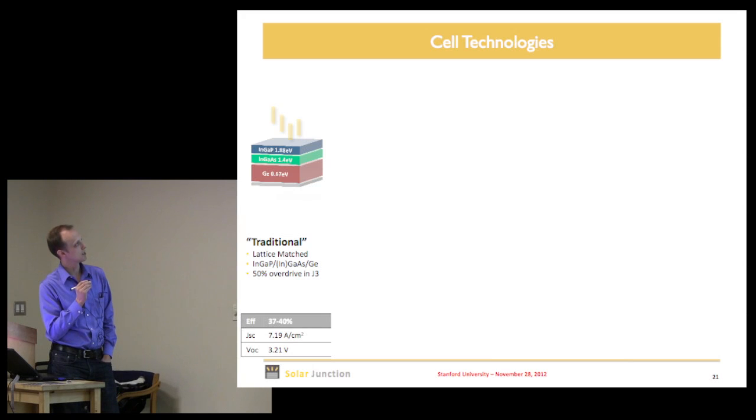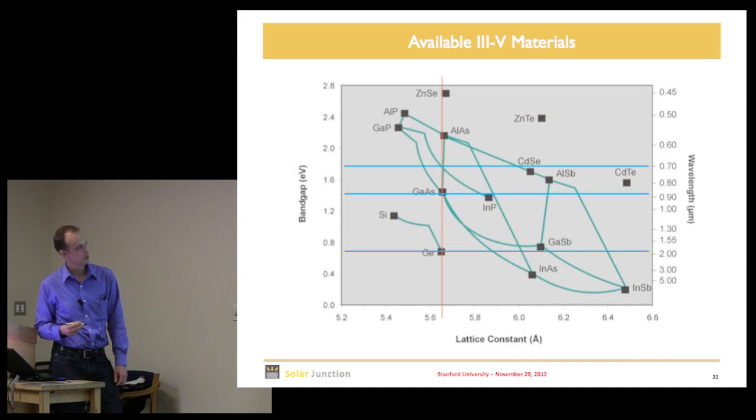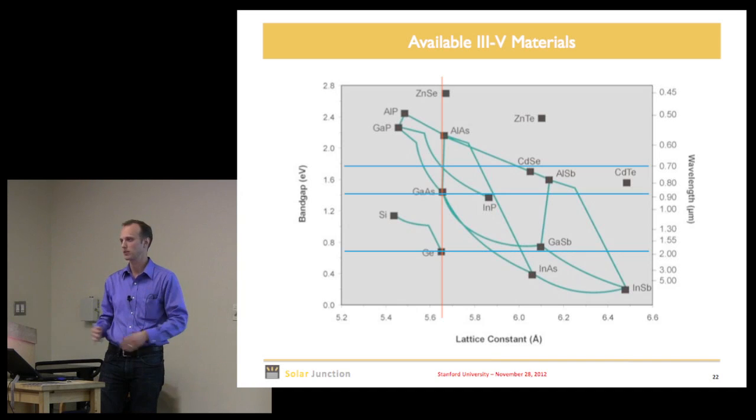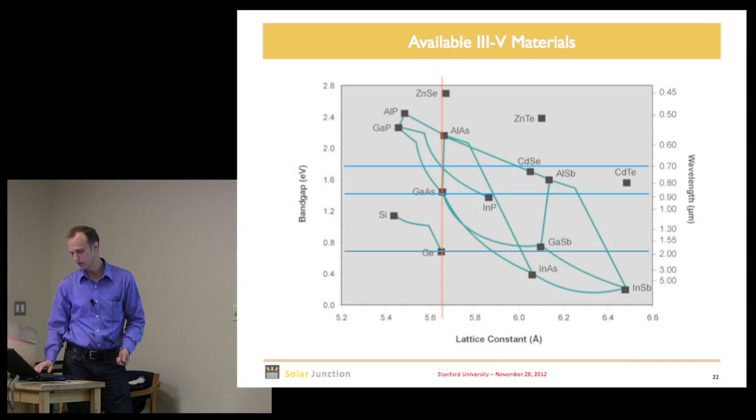What others have done to date is use a materials platform with an InGaP solar cell at one band gap, a gallium arsenide solar cell at another, and then germanium. The reason is that all those materials are lattice-matched — you take a germanium substrate, grow GaAs on it, grow InGaP on it, everything lattices matched, all the atoms line up.